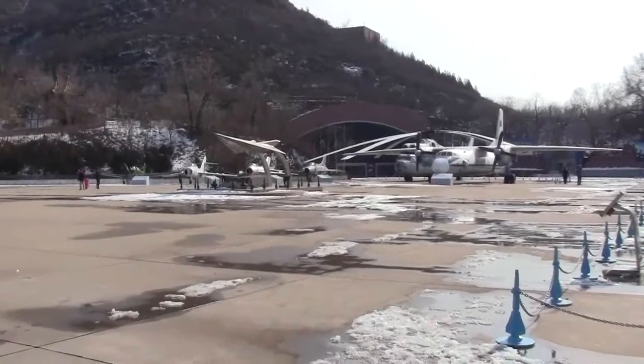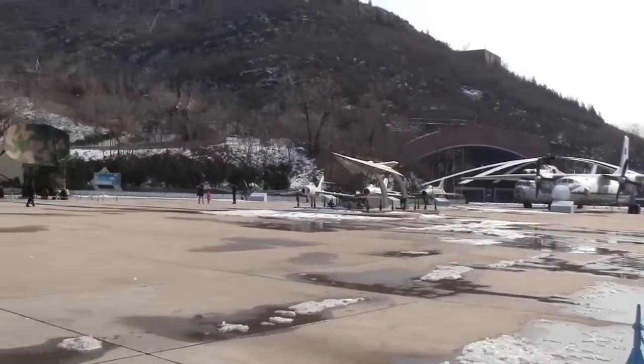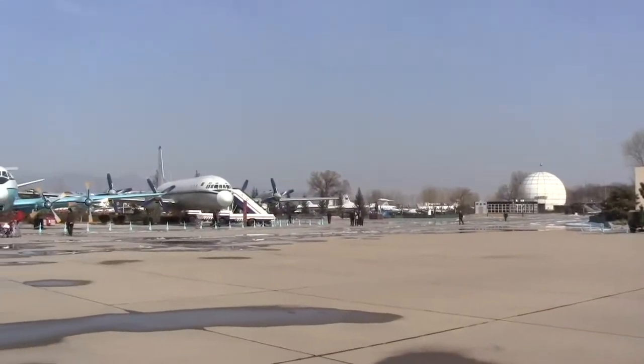That's about it really. The Mi-6 is quite impressive — the site is absolutely fantastic, huge place, huge museum.